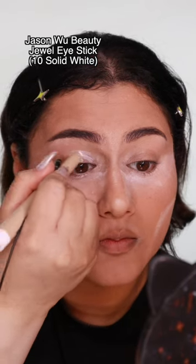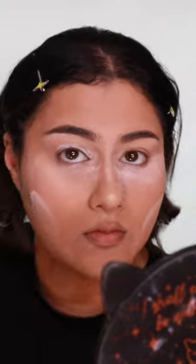She has better eyelid space than I. When her eyes are open, you can still see this part. I'm using the white to make this part of the eye visible because when her eye is open, you can still see her lid. Mine, not really.